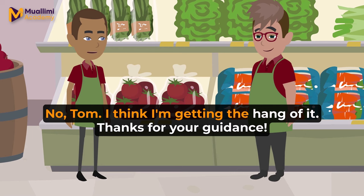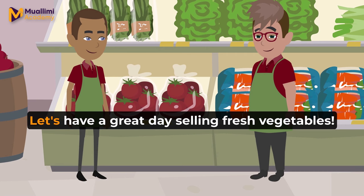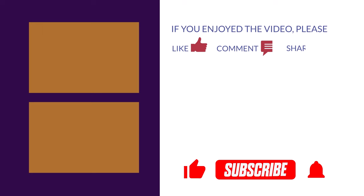No, Tom. I think I'm getting the hang of it. Thanks for your guidance. You're welcome, Alex. Just keep practicing, and you'll be a pro in no time. Let's have a great day selling fresh vegetables. If you enjoyed this video, please like it and subscribe for more similar content in the future. Thank you for your support.